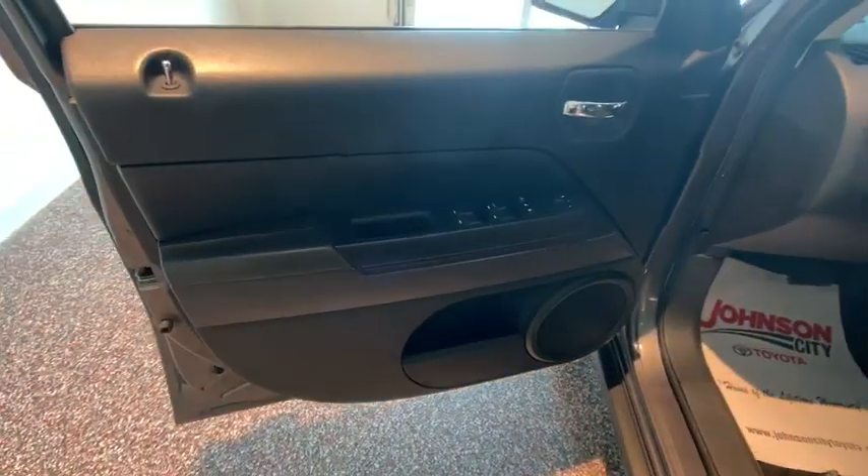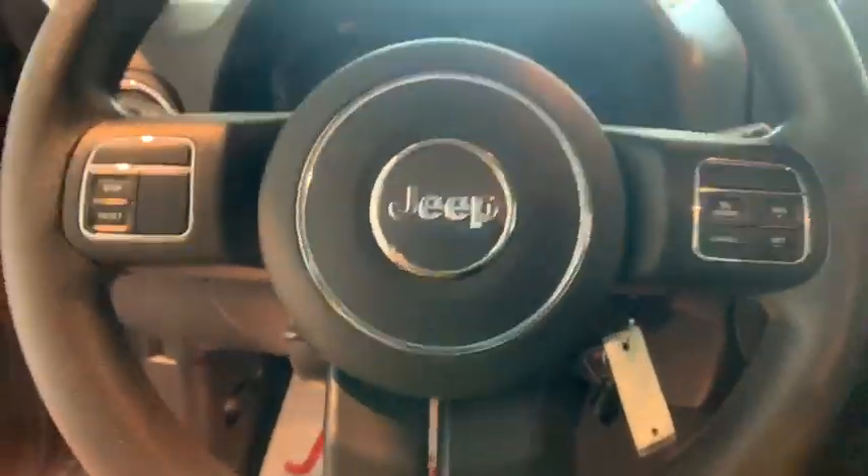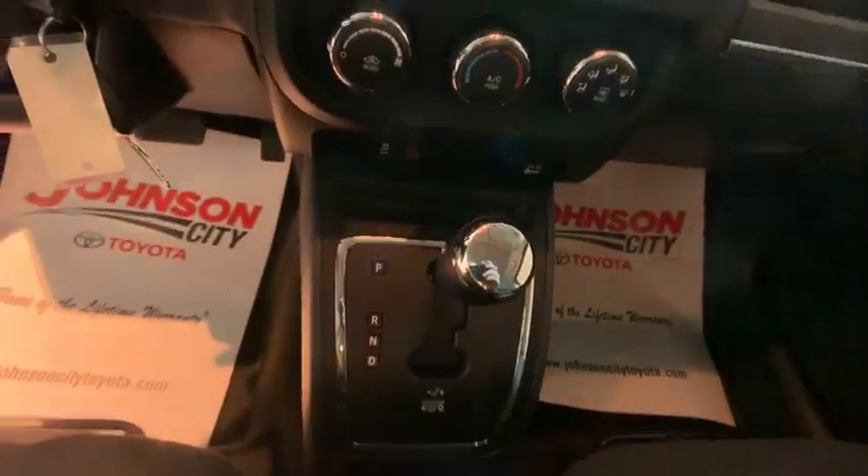Keyless entry, traction control, dual airbags, Bluetooth, power steering, cruise control, hands-free communication, center armrest, power locks, CD player.